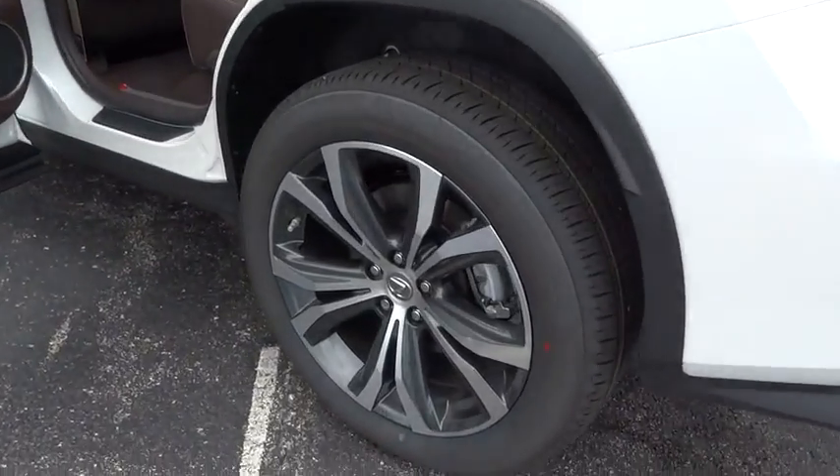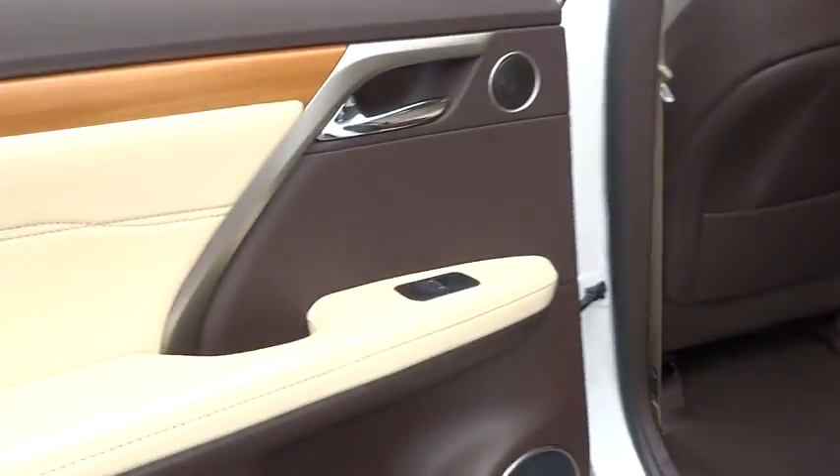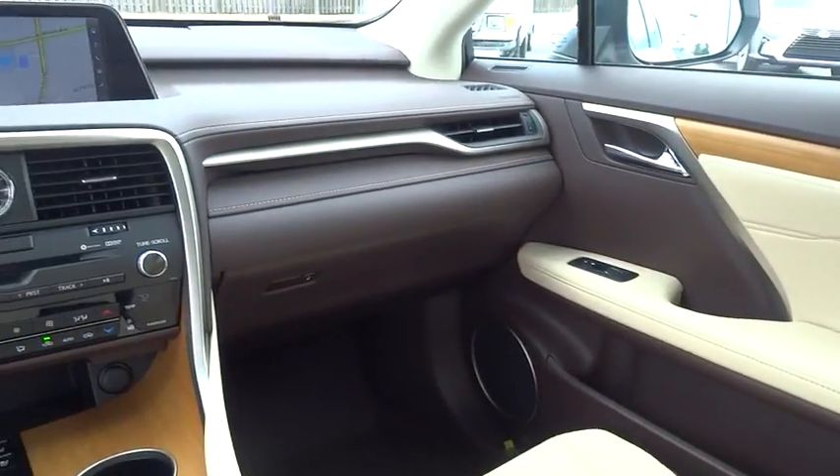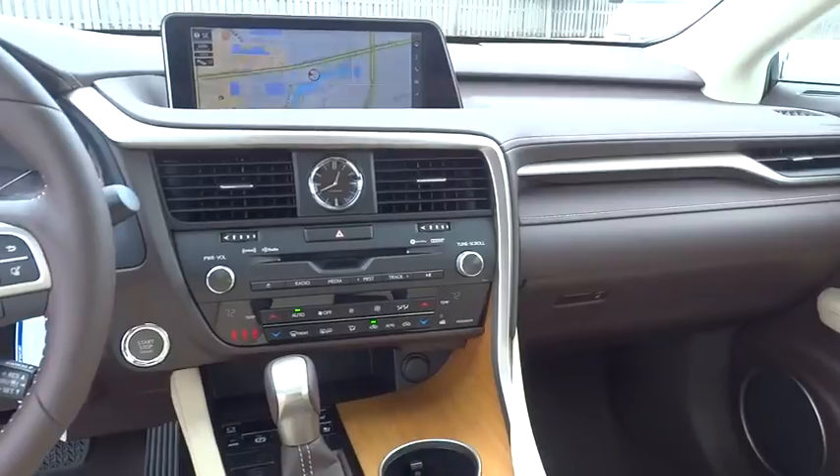Lane departure warning, stability control, traction control, power passenger seat, keyless entry, steering wheel audio controls, power liftgate, all-wheel drive, anti-lock braking system, backup camera.